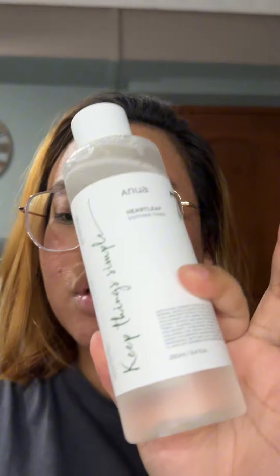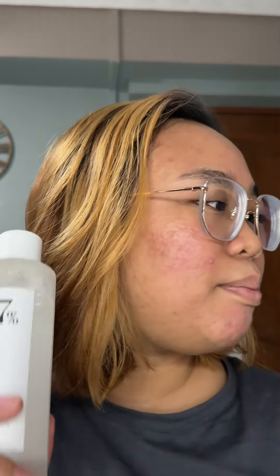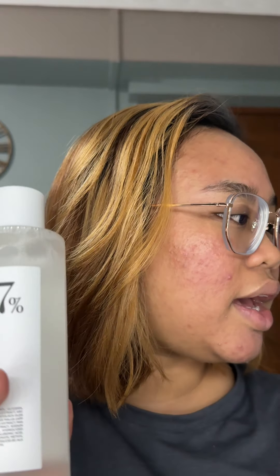This product has so many claims — apparently it helps with skin texture, large pores, clogged pores, redness, and soothing inflammation. But guys, this did not work for me. I thought I was tripping because I gave this so many tries. I bought this at the same time I bought my Torridan serum, which I did a review on and you guys know I love.